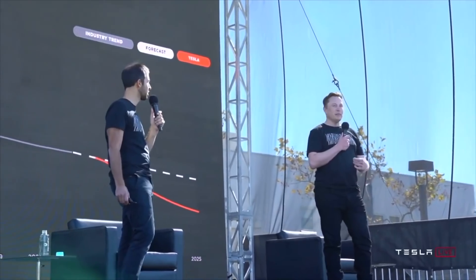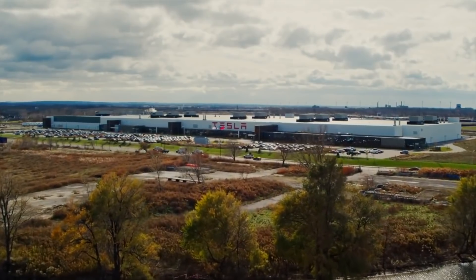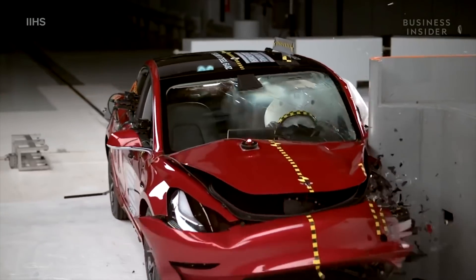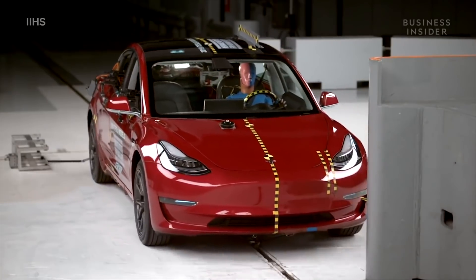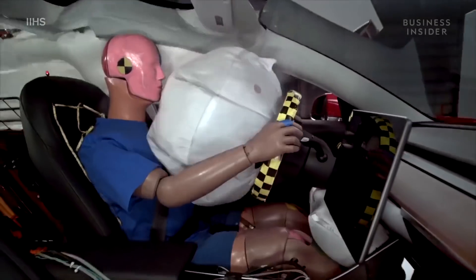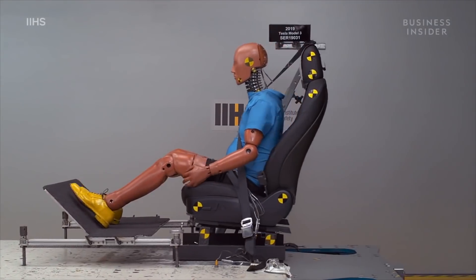Tesla's vehicles are famed for their excellent safety ratings. Built without a heavy internal combustion engine in front, Tesla's EVs feature generous crumple zones that help absorb the impact in a collision. If the EV maker's structural batteries really make its cars more structurally sound, then Tesla could further establish itself as the maker of the safest cars on the road, bar none.